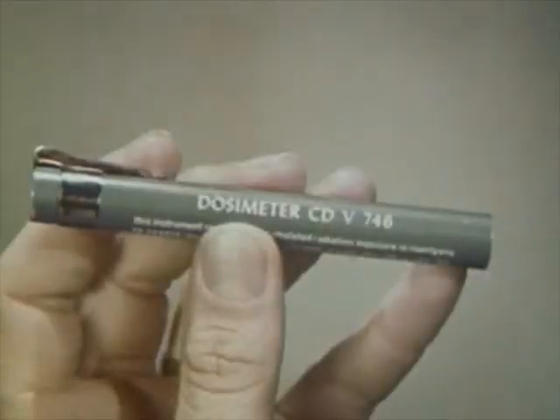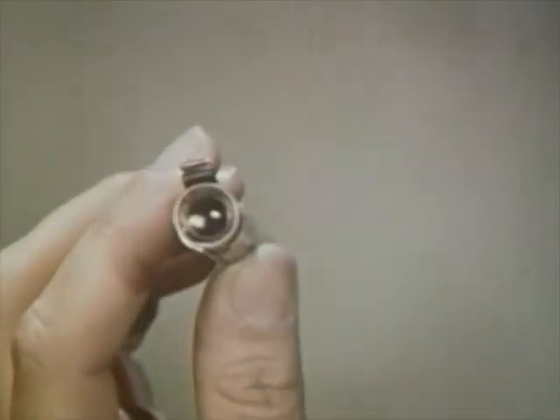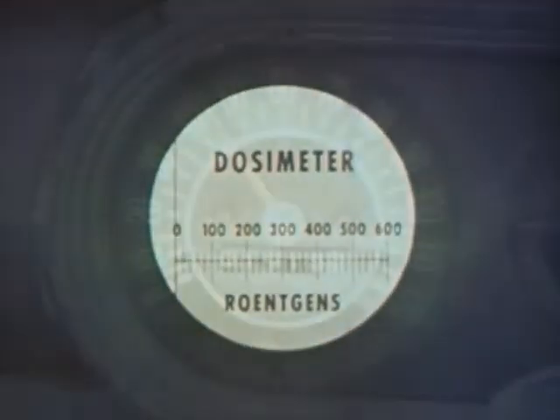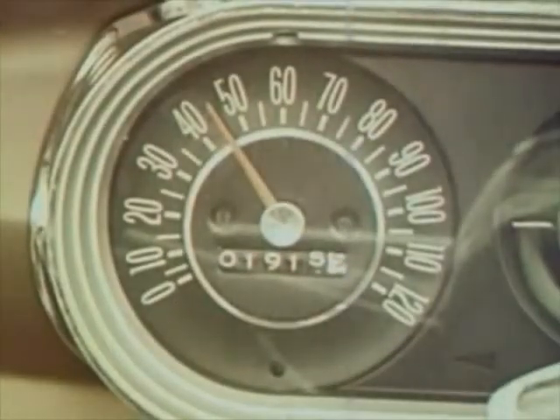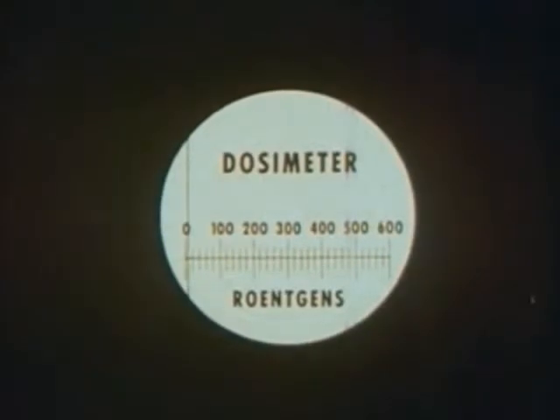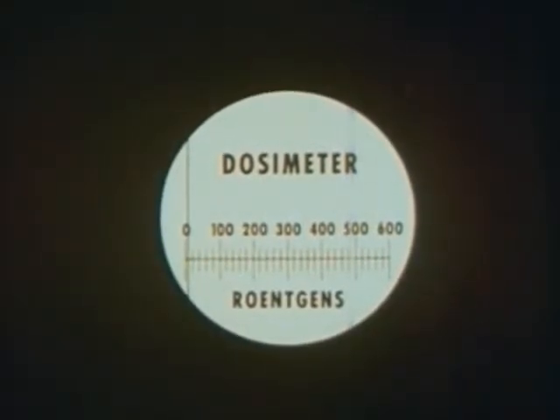We need another device, called a dosimeter, to record how much radiation a person has accumulated over a period of time. In the same way we record accumulated distance in miles, the dosimeter records accumulated dose in roentgens.